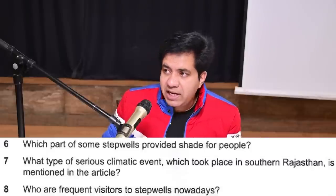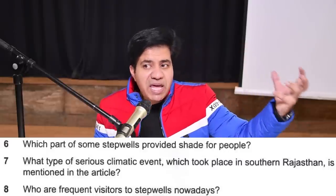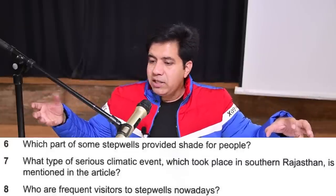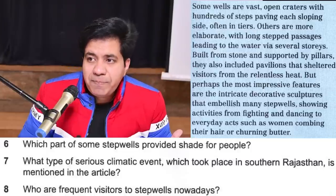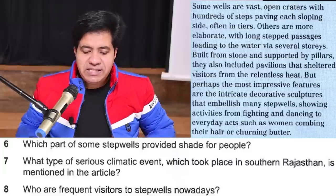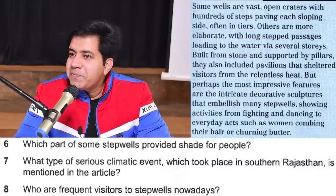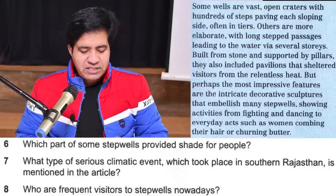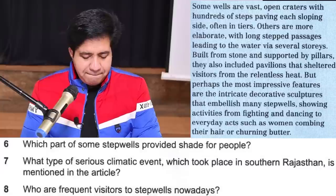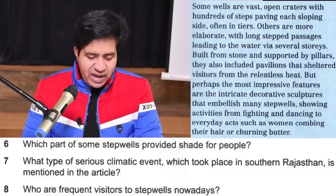Shade — shelter. It keeps people away from heat. So scan for 'shade' or 'shelter.' Go to page number 17, scan after the True/False/Not Given section, and look for the word 'shade' or 'shelter.' Found it — page number 17, second last paragraph. For 'people,' they have used the word 'visitors.'